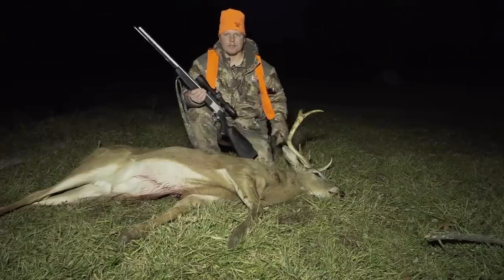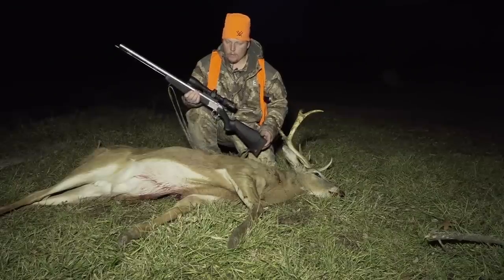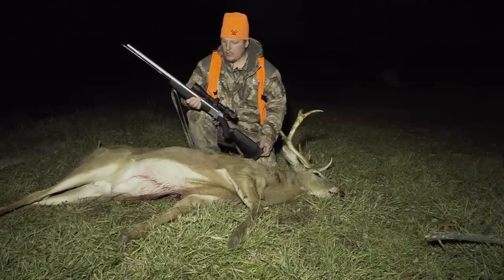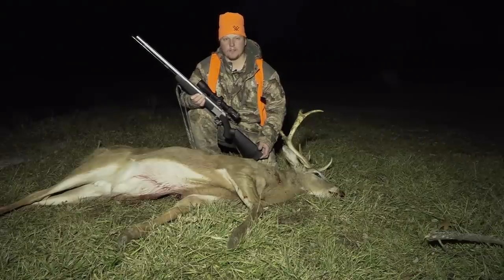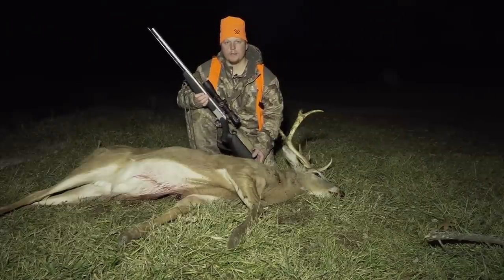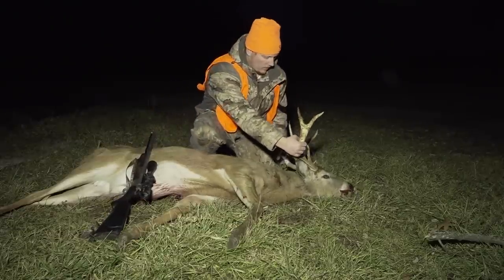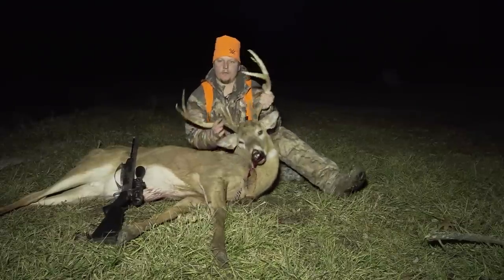So my setup for late muzzleloader season - I got this Vortex Diamondback HP scope, 3x12x42. I set this gun up last year, I just never had a chance to harvest anything with it. I let everything walk, but it was a deadly combination tonight. 200 yards is a long ways, and I had the confidence with this gun. I mean, I never shot a deer that far, ever. When you got confidence in your equipment, taking a shot like that's a breeze. Tonight it was the right combination - CVA Optima V2. Between that and the scope combination, it made me able to shoot this guy.